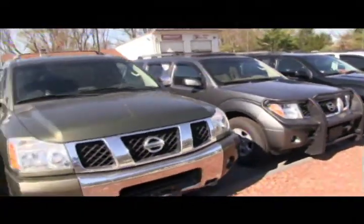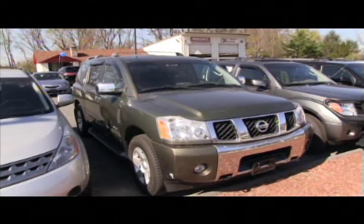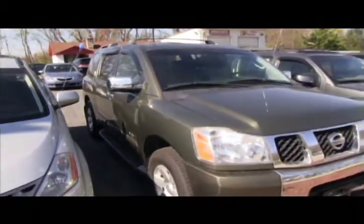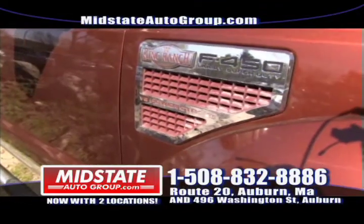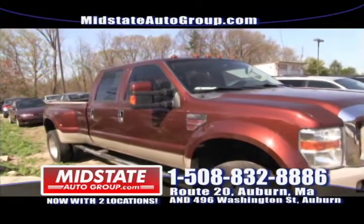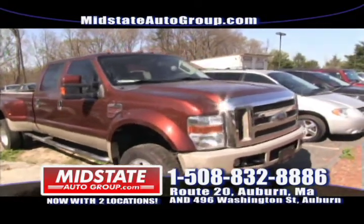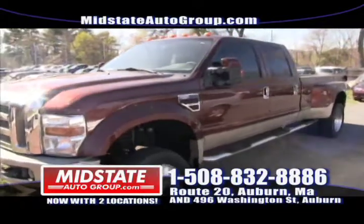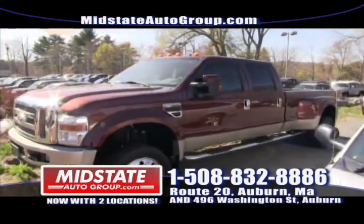The Nissan Armada is loaded up — leather, sunroof, seven-passenger, four-wheel drive, navigation. Come on down and take advantage of this vehicle. If you're looking for a king, check this out — the F450 Power Stroke Diesel King Ranch. It's got leather, it's loaded, four-door crew cab, dualies, dual rear wheels, chrome running boards. Look at this machine. There's a big demand for these trucks and not many 450s around, so come on down.